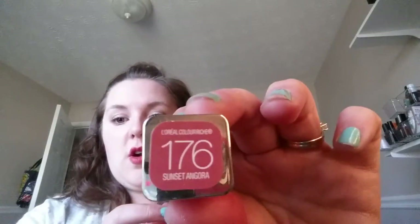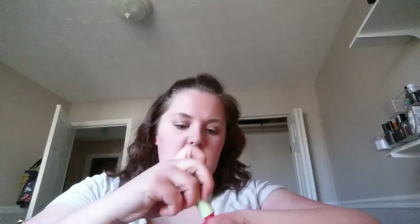These last three are the most similar so I want to swatch them together. I have a Pixi shea butter lip balm in Coral Crush, an L'Oreal Color Riche in 176 Sunset Angora — a really pretty pink — and a Milani in number 12 Flamingo Rose. Swatching them: Flamingo Rose is different enough, and I think Sunset Angora is almost a nude for me. They're all just a little bit different. The Color Riches are really creamy. I think I'll get rid of the Pixi because I never grab for it.